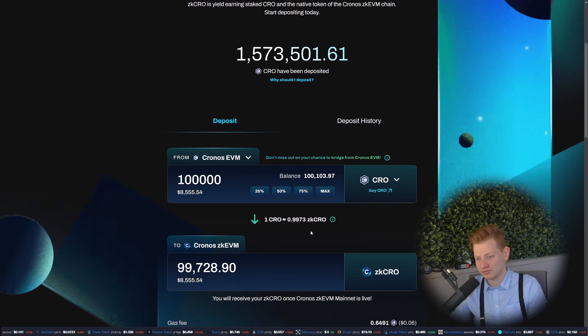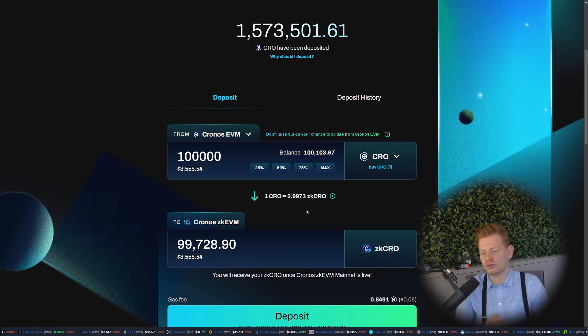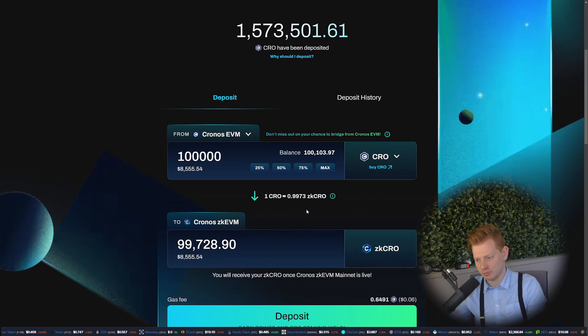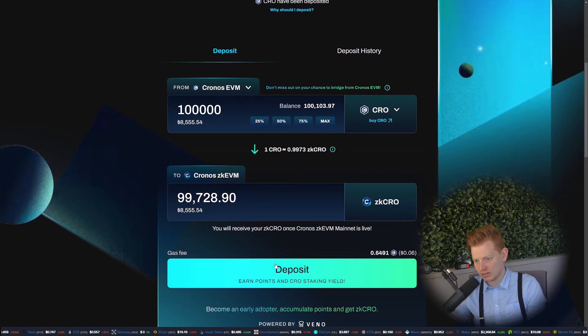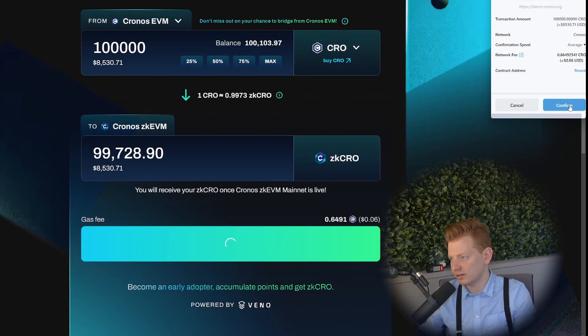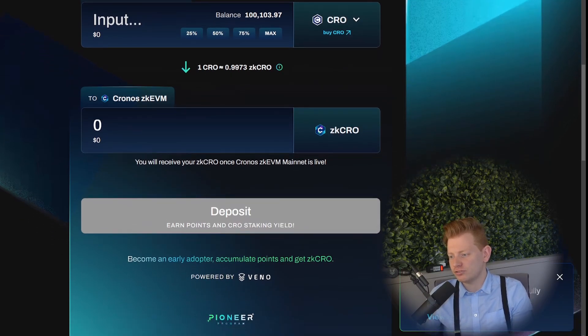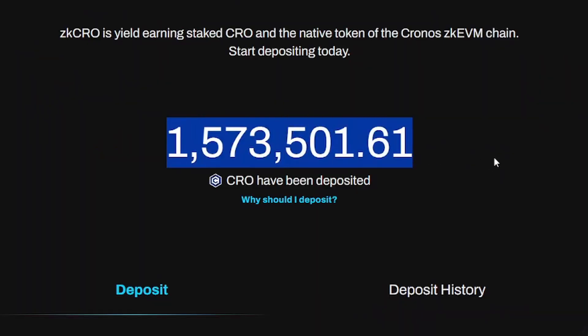I'm on the Passage right now and I want to deposit 100,000 CRO — worth around $8,000 right now. I think this is fine for now. That will get me in return about 100,000 ZK CRO — a little bit less actually, because this is a yield-bearing asset, so ZK CRO will be worth more than one CRO over time. Now let's deposit. We do have to pay a small gas fee, but it's honestly not too bad. The DeFi wallet pop-up appears and we confirm.